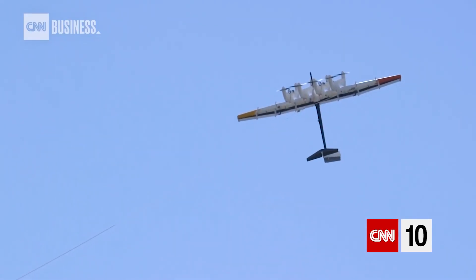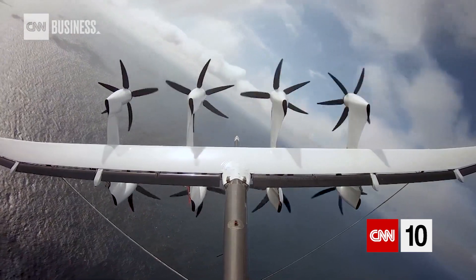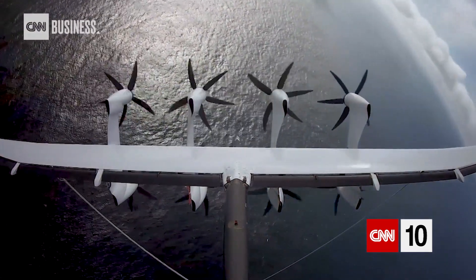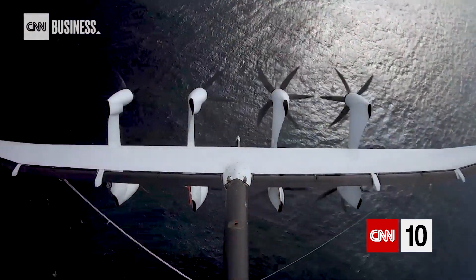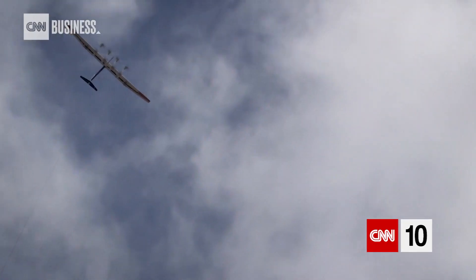Once airborne, Makani's 85-foot-long energy kite flies around autonomously, guided by computers. Crosswinds spin eight rotors producing electricity that's sent back to the ground through a tether, and its carbon fiber frame makes the kite extremely lightweight.